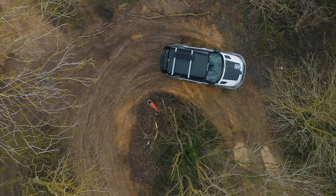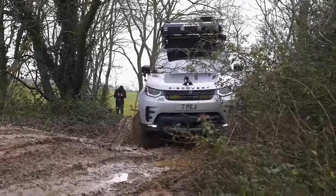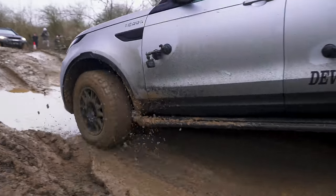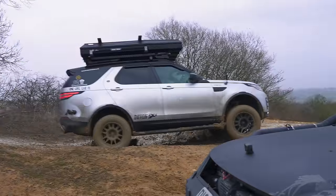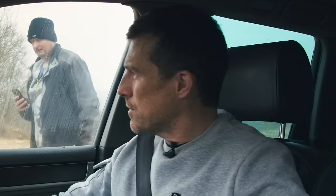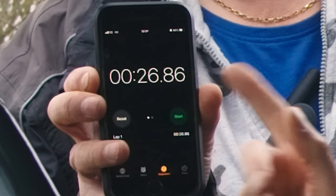The Discovery is a bit slow around the hairpin, slipping wide, but makes it around. It takes it steadily through the bumps with the £100,000 value weighing heavy on Nick's mind. Nick's time: 26.86 seconds. Matt reckons he can beat that without going too crazy.